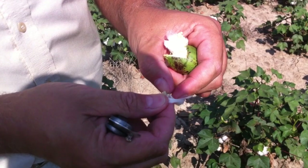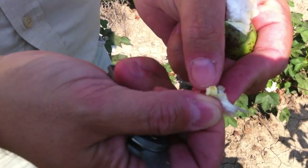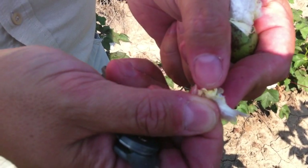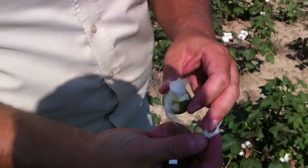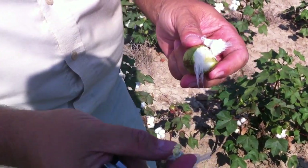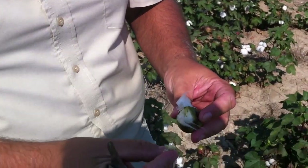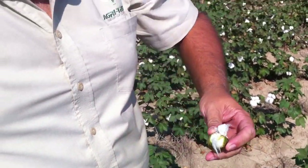This boll is pretty far developed. The cotyledons are already developed in there. However, they don't have a good hard seed coat yet — there's still a good attachment of lint to the seed coat, but no hard seed coat. They're still a good 10 days away from applying defoliation.